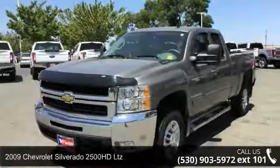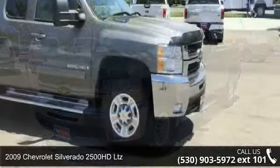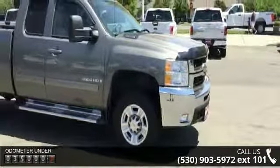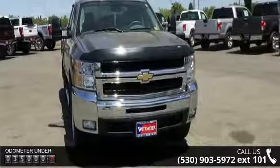Step into the 2009 Chevrolet Silverado 2500 HD LTZ. This may be the set of wheels you've been looking for. This vehicle comes with a reliable 8-cylinder engine, connected to a smooth-shifting automatic transmission.